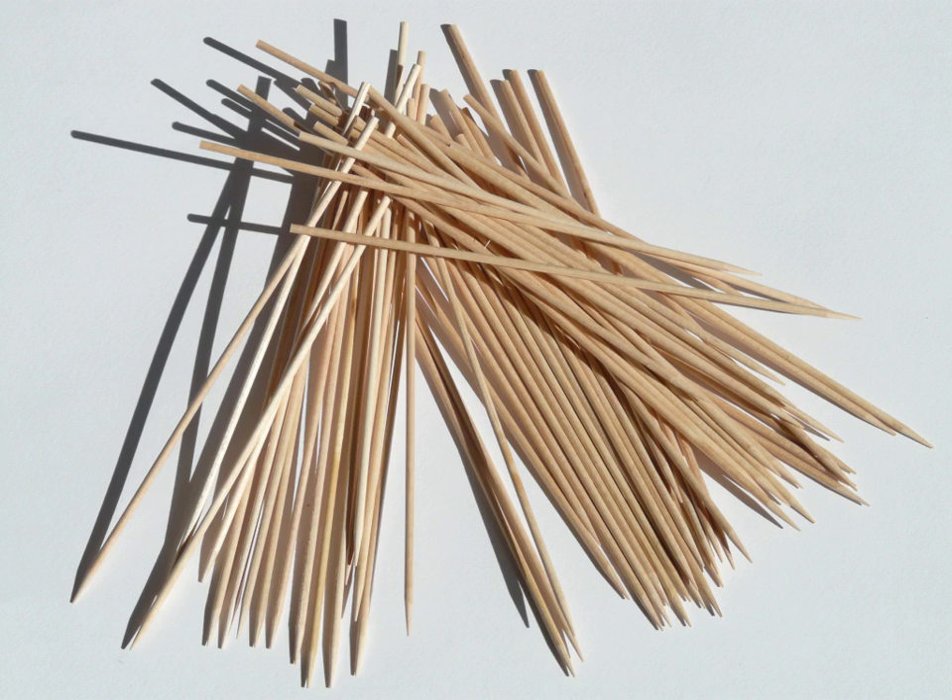Appetizers and hors d'oeuvres may often be skewered together with small sticks or toothpicks; the Spanish pincho is named after such a skewer. Small, often decorative, skewers of glass, metal, wood, or bamboo known as 'olive picks' or 'cocktail sticks' are used for garnishes on cocktails and other alcoholic beverages.